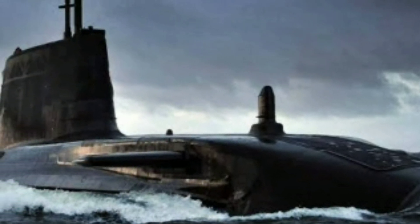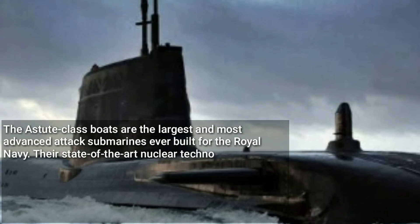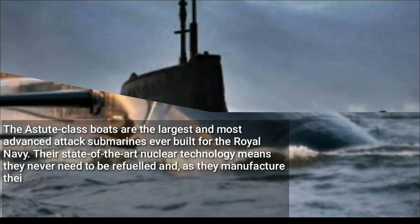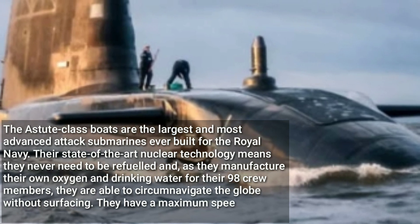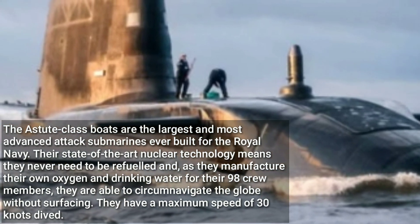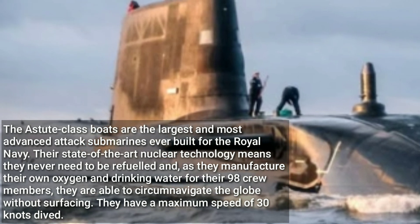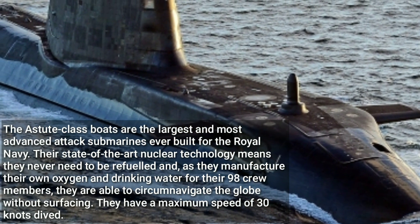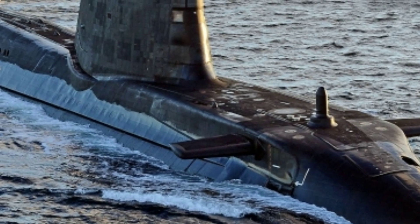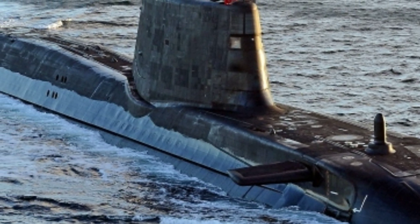The Astute class boats are the largest and most advanced attack submarines ever built for the Royal Navy. Their state-of-the-art nuclear technology means they never need to be refueled, and they manufacture their own oxygen and drinking water for their 98 crew members. They are able to circumnavigate the globe without surfacing and have a maximum speed of 30 knots dived.